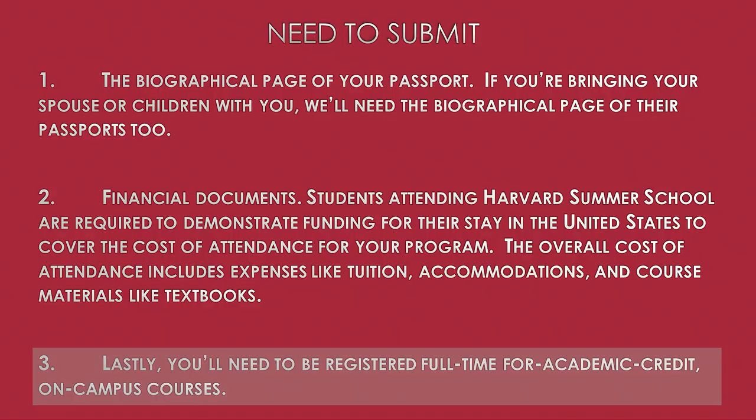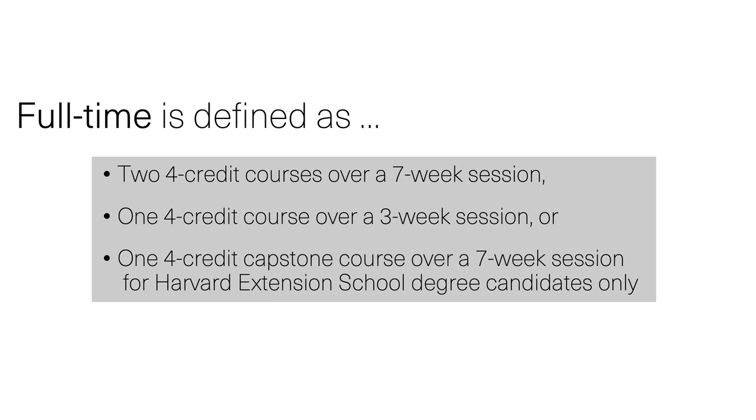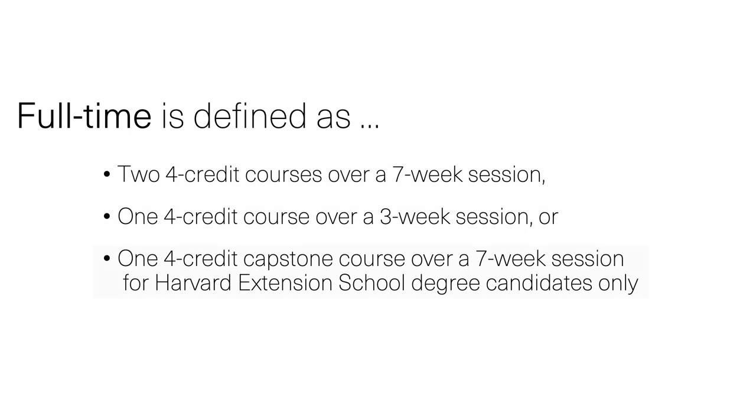This last point is important. Full-time at Harvard Summer School means registering for two four-credit courses over a seven-week program, or one four-credit course in a three-week program. Additionally, all courses must be in formats with the title on-campus, on-campus or online, or if you are a Harvard Extension degree candidate, the four-credit capstone course during the seven-week session.